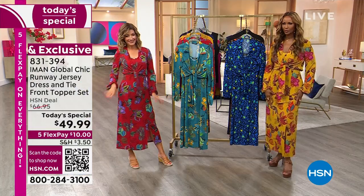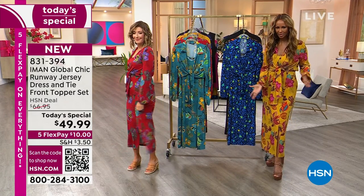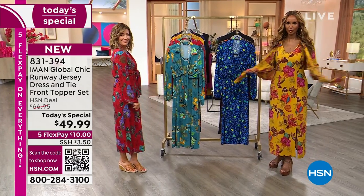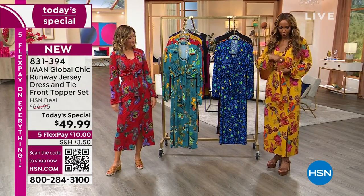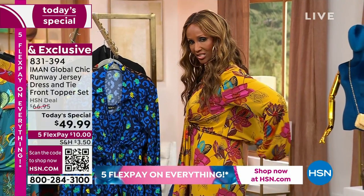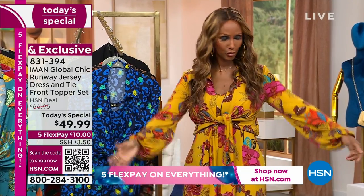It's not a maxi dress, so it's not going to be on the floor. It has a little slit on the side. It is two pieces — you have the topper here that you just wear like that. It's elasticized at the back, so if you have any back issues, it gives you room.